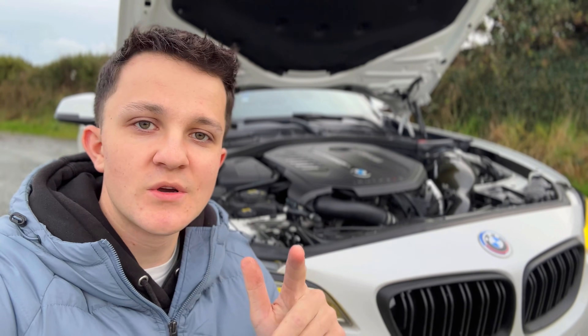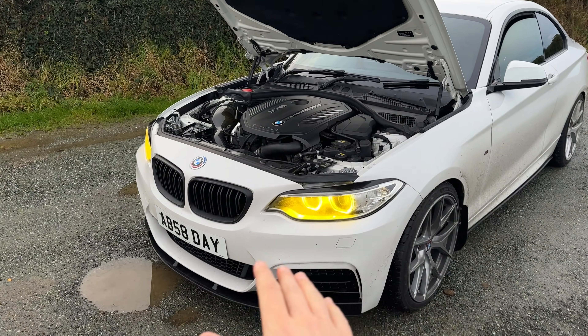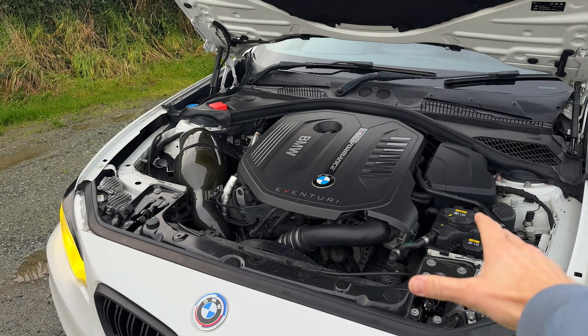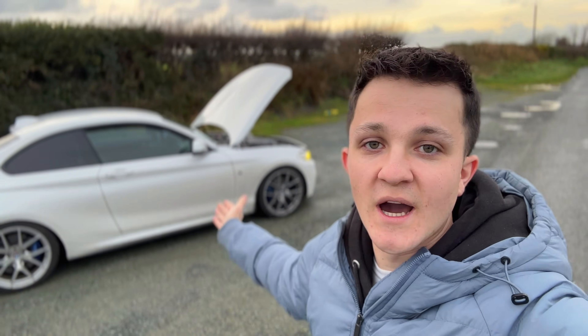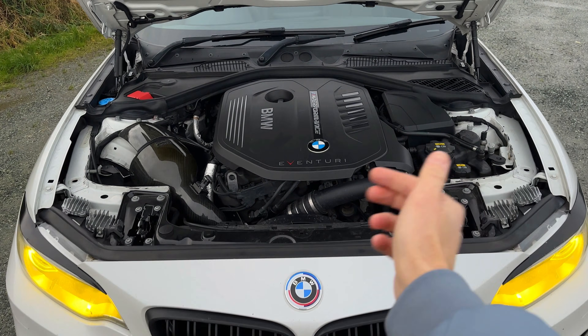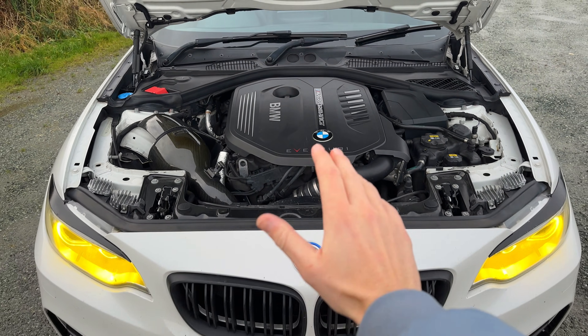We're going to start with reputation, because that's what most people buy into. Online and in the forums, the N55 is known as basically a grenade on track — you're just waiting for it to blow up, spin the rod bearings, and suffer from oil starvation. But the B58 on the other hand gets called indestructible: turn the boost up and forget about it. There are some truths behind both of these things, but it's not as simple as old is bad and new is good.